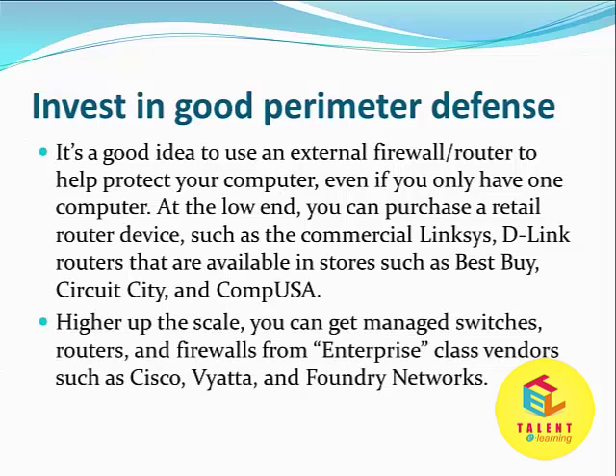Higher up the scale, you can get managed switches, routers, and firewalls from enterprise-class vendors such as Cisco, Viata, Foundry Networks, and others.